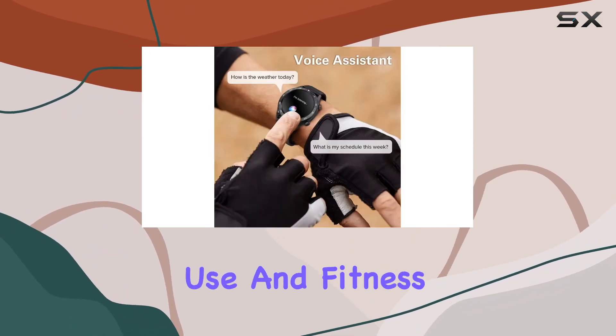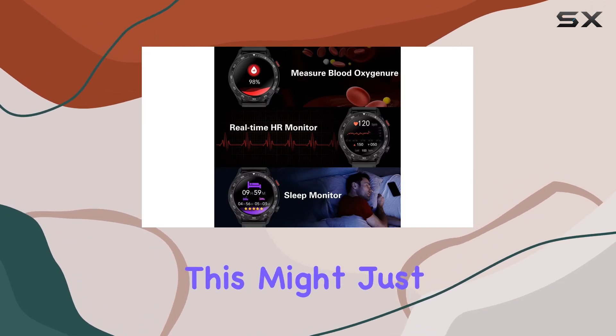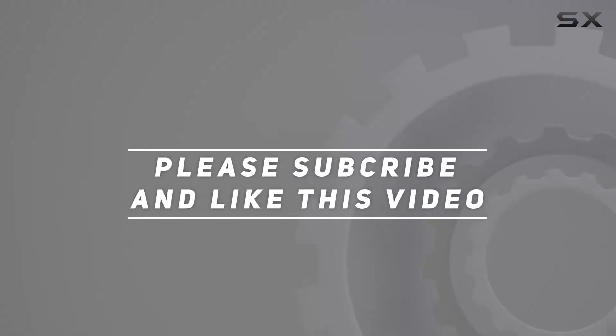In summary, the BribeJat BT2 Pro smartwatch combines style and substance, offering a range of features for both daily use and fitness tracking. If you're in the market for a versatile and stylish smartwatch, this might just be the one for you. Check out the video description for an updated price, and thank you for watching.